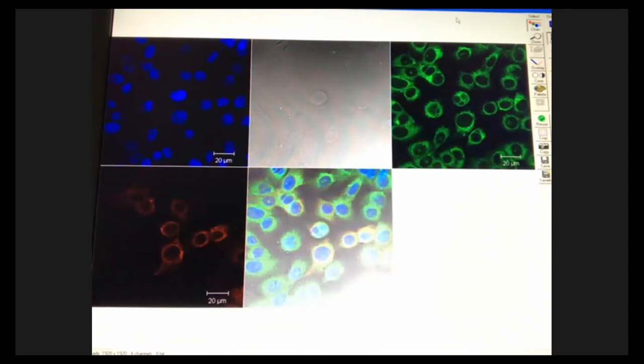We have four different channels that we can scan with. In this example, the upper-left window shows blue dots — this is a marker that specifically labels DNA in the cells, so these are all the cell nuclei we can see on our slide. To the right is what it would look like under just regular transmitted light. Another marker we use is concanavalin A, which is very specific for glycoproteins on the membranes of the cell — you can see a lot of cell outlines with this marker.